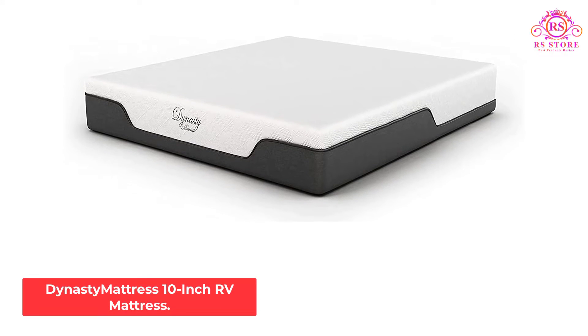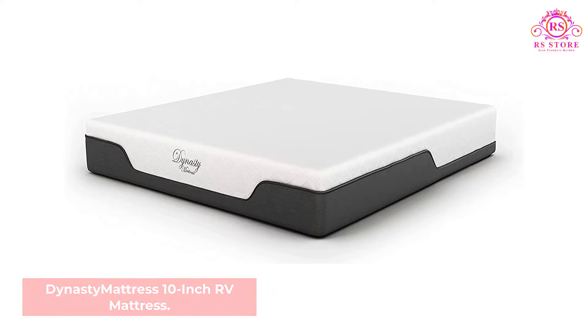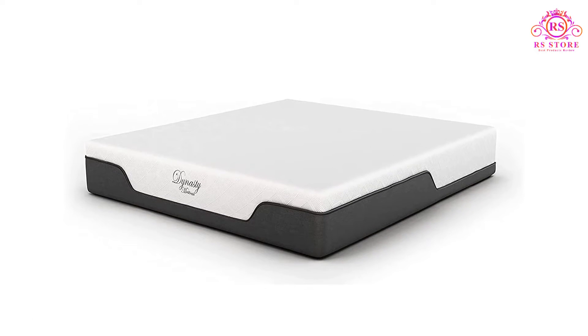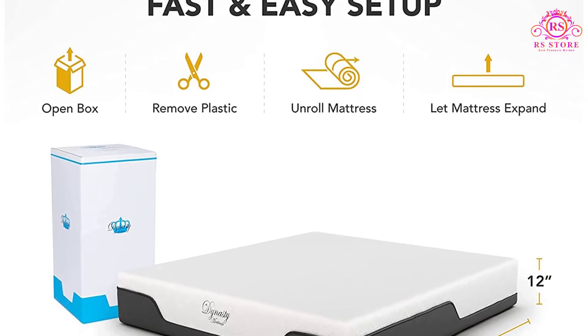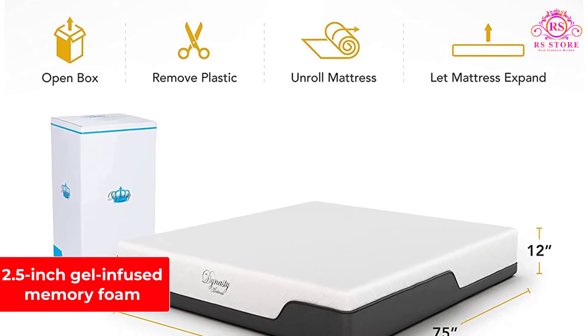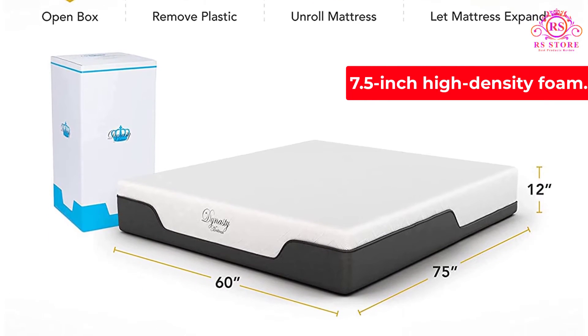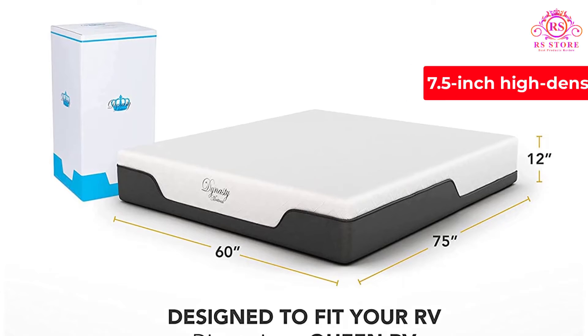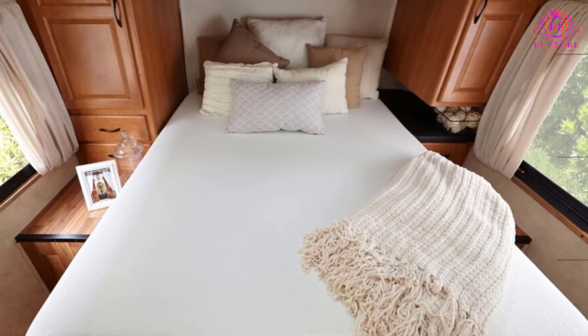Number 4: Dynasty Mattress 10-Inch RV Mattress. The Dynasty Mattress 10-Inch Gel Memory Foam RV Mattress has made many motorhome owners happy with its all-foam construction. It contains a top layer of 2.5-inch gel-infused memory foam and another layer of 7.5-inch high-density foam. As a result, this Dynasty RV Mattress provides a comfortable night of sleep that most people wouldn't have thought was possible in an RV.